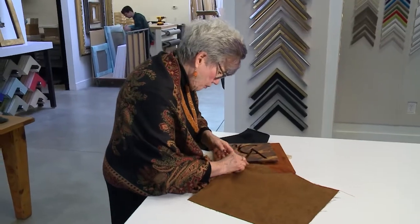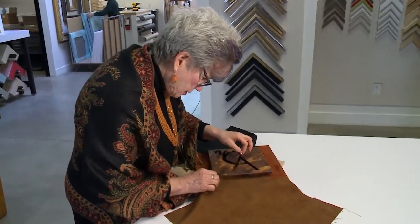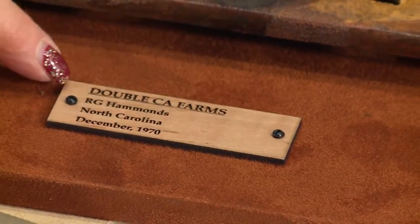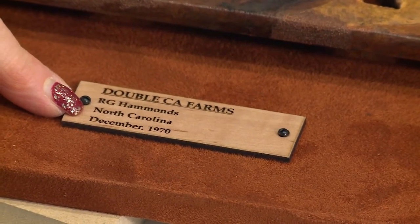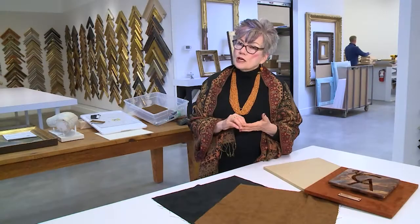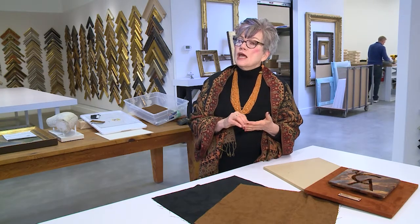The piece of steel is mounted on three-quarter inch MDF board, covered with suede, and then we have a plaque on the bottom that designates the name of the brand — because the name is often quite unique — and then the owner of the brand, the name of the ranch, the state it was registered in, and the year.